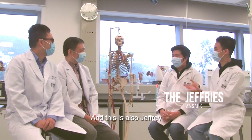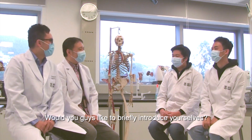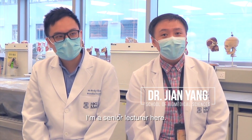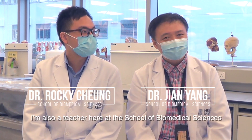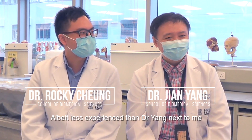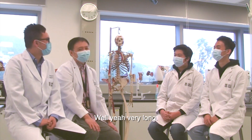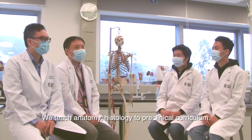Morning. I'm Jeffrey and this is also Jeffrey. Hi Jeffrey. Hi Jeffrey. Would you guys like to briefly introduce yourselves? Hi, I'm Dr. Jian Yang from the School of Biomedical Sciences. I'm a senior lecturer here. My name is Rocky. I'm also a teacher here at the School of Biomedical Sciences teaching anatomy, albeit less experienced than Dr. Yang next to me who's been here for more than a decade. We teach anatomy and histology to pre-clinical curriculum.